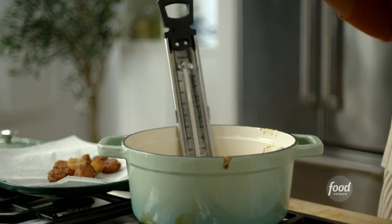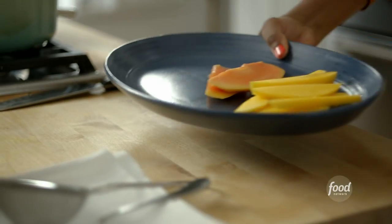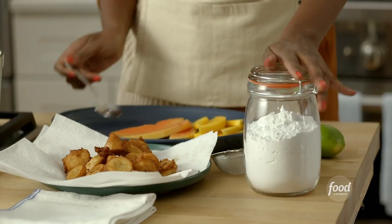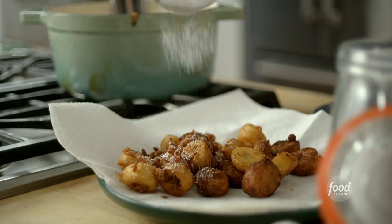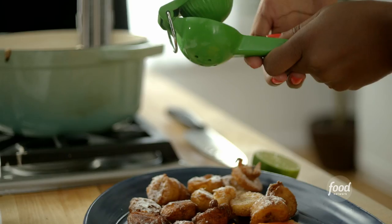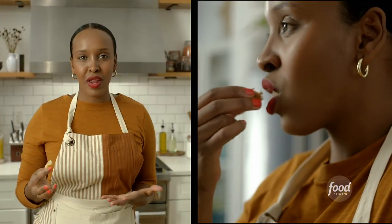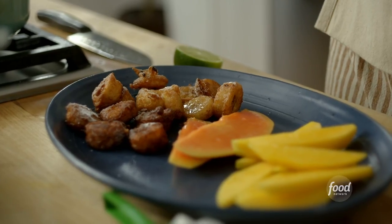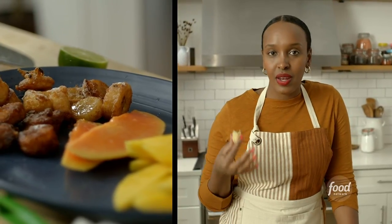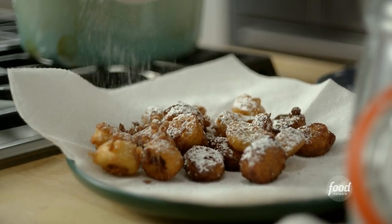My second batch is ready. I'm going to go ahead and serve myself. I've got my papaya and mango, and I'm going to put a little bit of powdered sugar on our fritters and a little lime. The banana is creamy and sweet, the cassava flour is light and perfect — a great replacement for all-purpose flour. Remember, it's grain-free, gluten-free, nut-free. I'd love to see you make this recipe. It's a perfect snack!